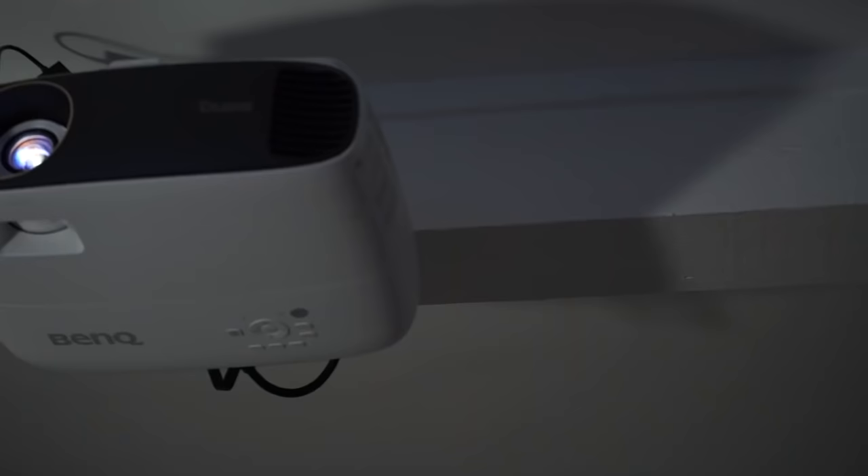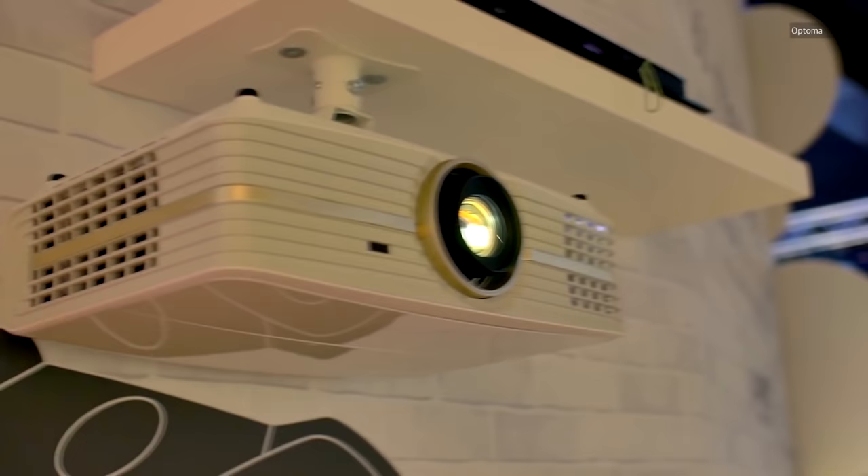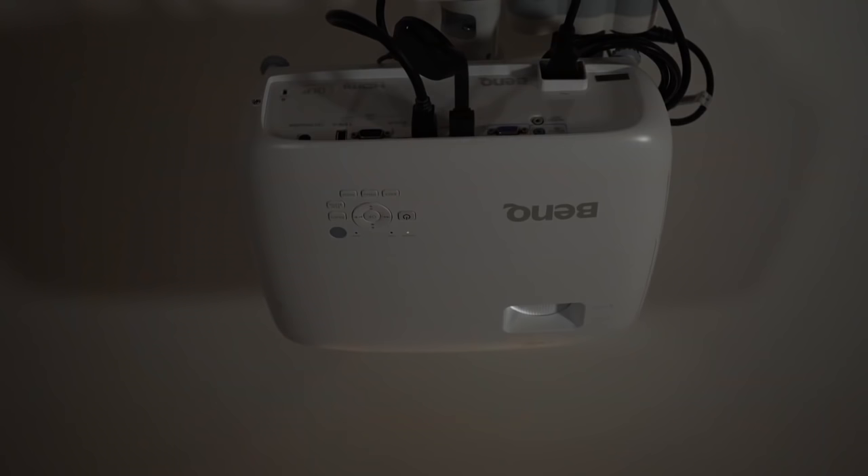Another huge consideration is mounting and fan noise. A big advantage of long throw projectors is that you can mount the projector and screen on the ceiling using zero space in your room, though that does mean budgeting for a mounting bracket and long cables. Some projectors are noisier than others, and usually the more you spend the less noise you get. Many of the new 4K DLP projectors, when operating in 4K mode, are particularly noisy.